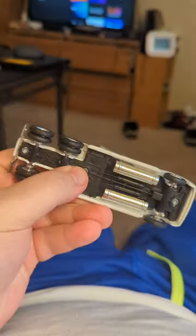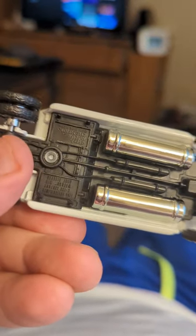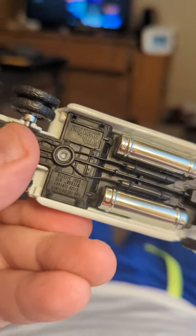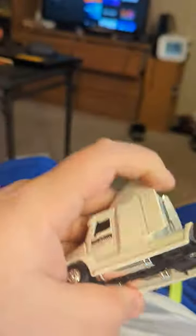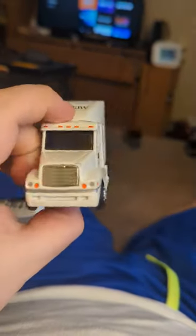This is the front of the truck. You can see that here. They've got dually tires. You can see it's a Century Freightliner 120. Just a nice cab, nice truck.